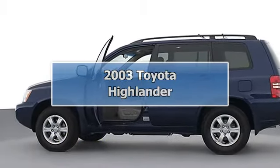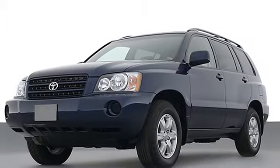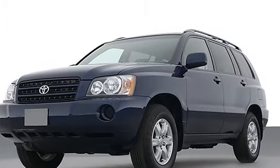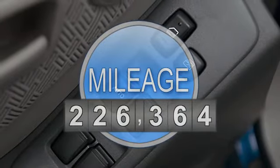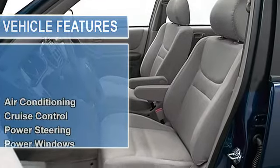This 2003 Toyota Highlander 4-door SUV features a 3.0L DOHC MPFI 24-valve V6 gasoline engine. It is equipped with a 4-speed automatic transmission.